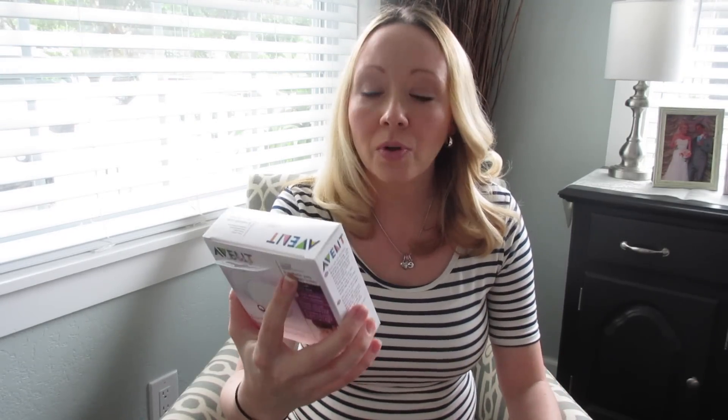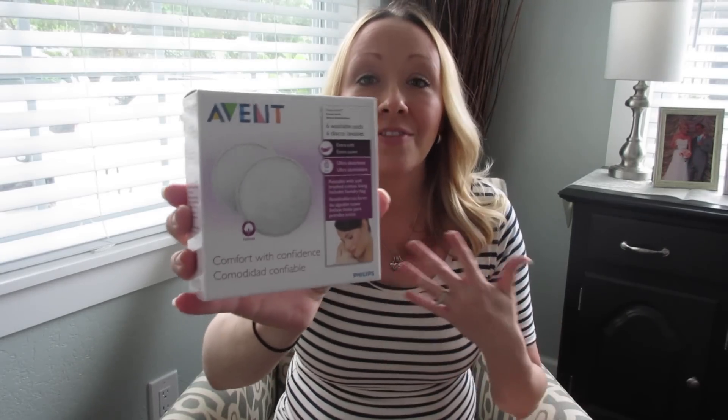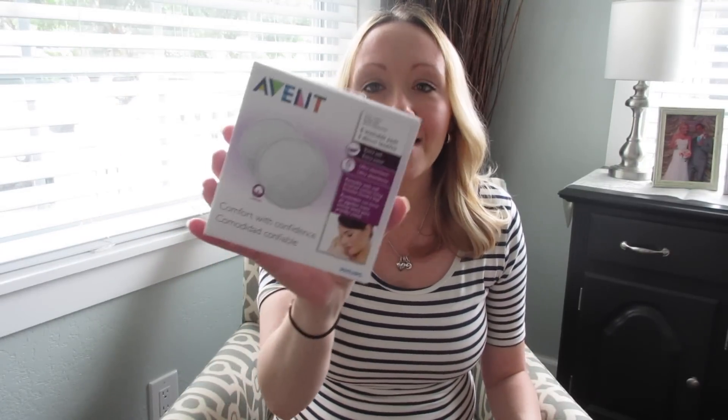The last thing I picked up is these Advent washable, reusable pads for your bra — breast pads — so that if you're leaking, which I have a lot of problems with, these help protect against that. I've been using disposable ones throughout my pregnancy and have not found one yet that isn't super bulky and shows through my shirt. So I'm really hoping these are nice and thin and won't be as obvious when I'm wearing a shirt and going out in public.